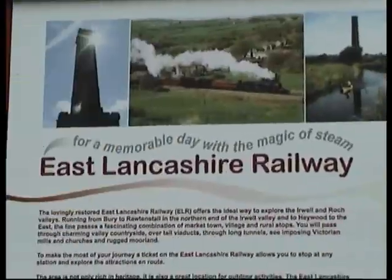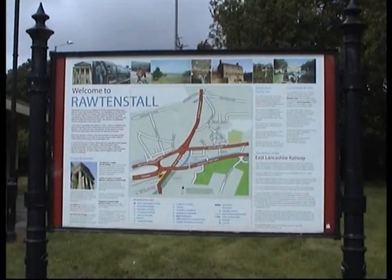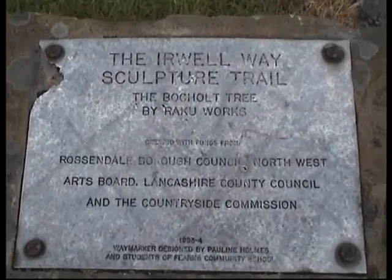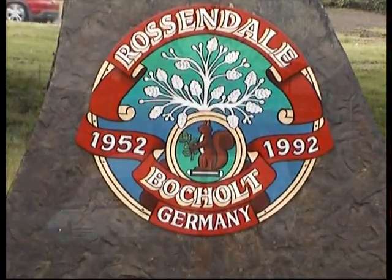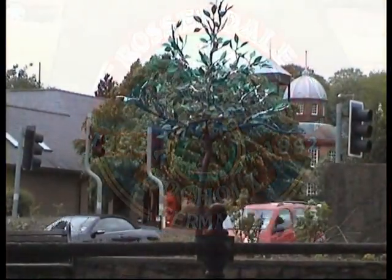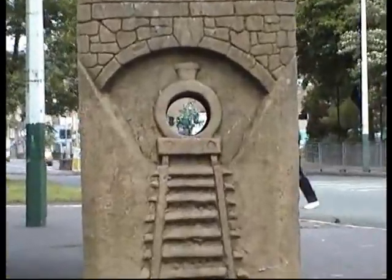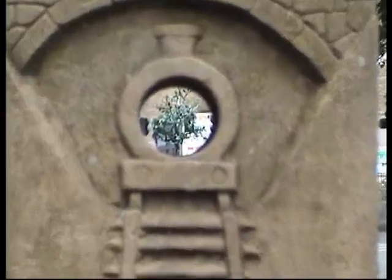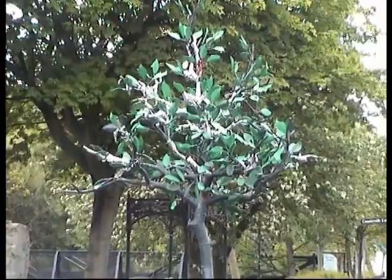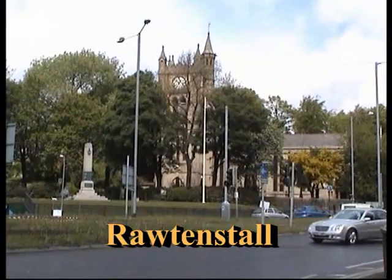If you arrive by train to our characteristic Rawtenstall station, immediately outside are some signboards giving you direction. And of course yet another sculpture on the Irwell Way Sculpture Trail: the Bockholt tree, which celebrates Rossendale's award-winning links with its German twin town. The canniest way to find it is to just look straight through our tunnel outside the station, and at the traffic lights you'll find our elaborately decorated Bockholt tree. Rawtenstall, a gem in the East Lancashire Crown.